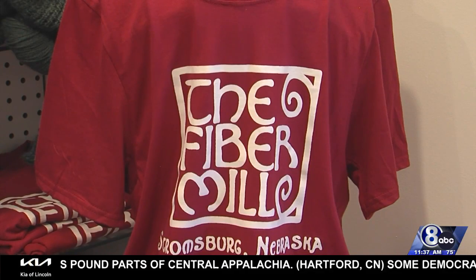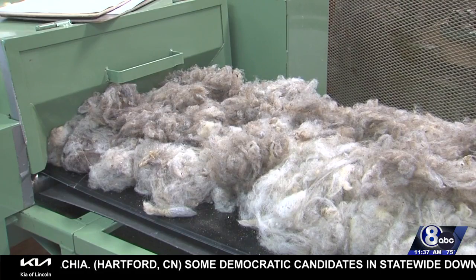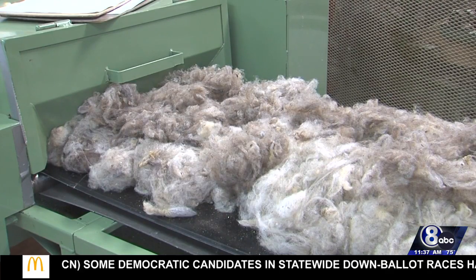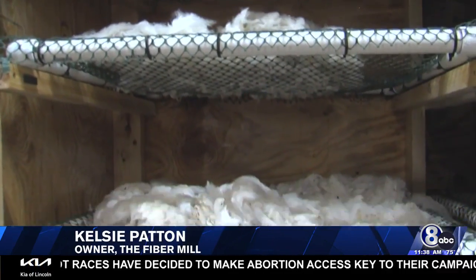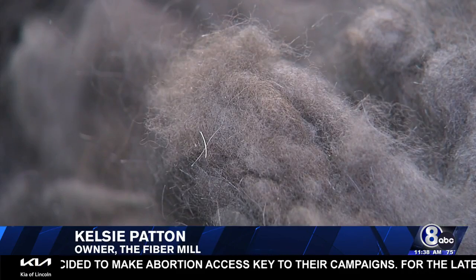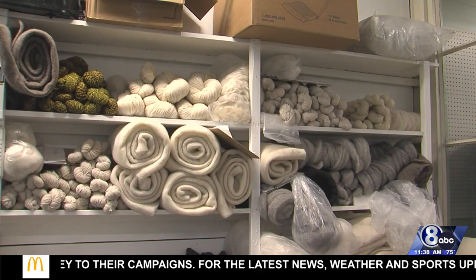Several years later, Kelsey owns the only custom fiber mill in the state, where wool and other animal furs are turned into a crafter's dream. People can bring their wool from their own sheep or fiber from their alpacas or llamas or other fiber animals, and then we turn that into their desired end product, whether that's yarn or roving or quilt bats or felt.